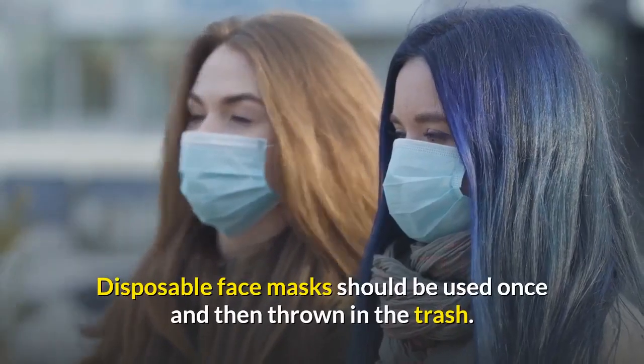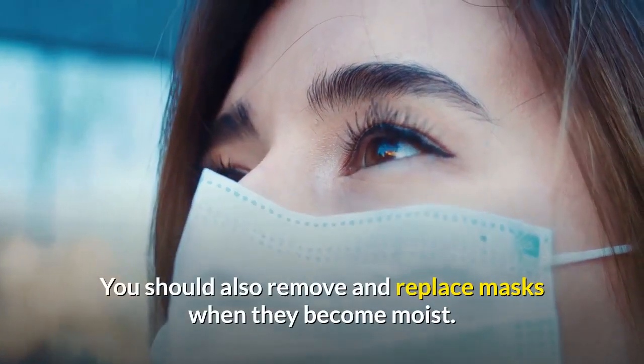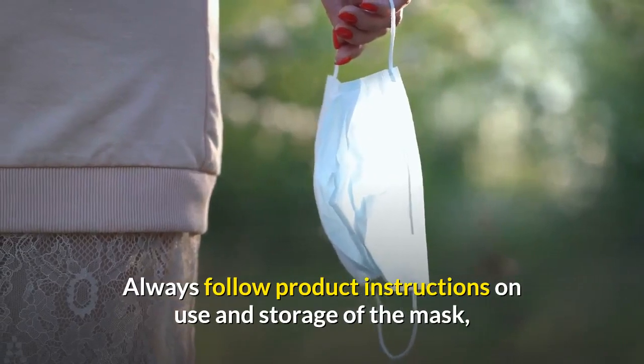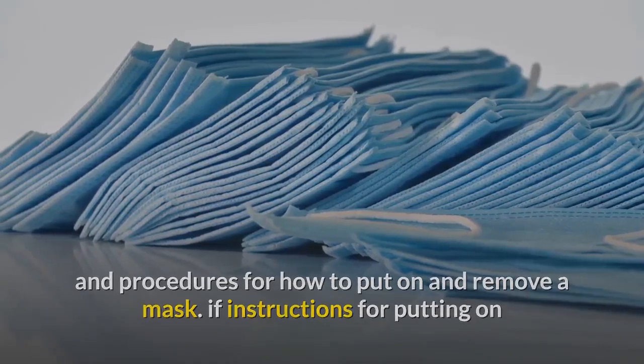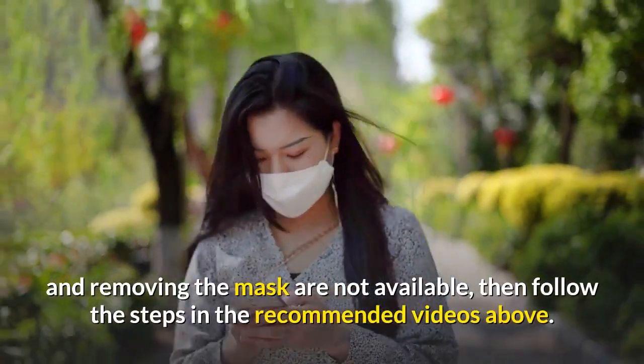Disposable face masks should be used once and then thrown in the trash. You should also remove and replace masks when they become moist. Always follow product instructions on use and storage of the mask, and procedures for how to put on and remove a mask. If instructions are not available, follow the steps in the recommended videos.